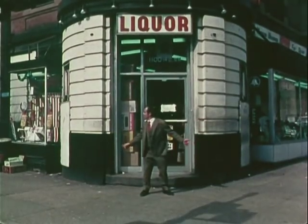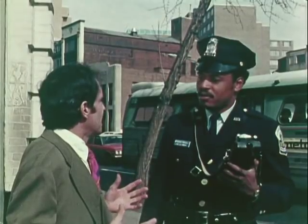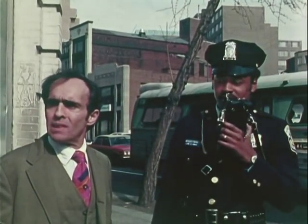Hey, I've been robbed! He went down that way. Young kid with a gun. This is Radio 227. I got a robbery just occurred at the liquor store at 14th and L.